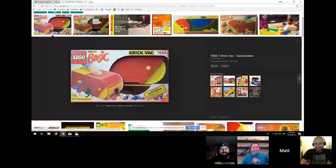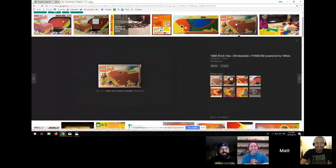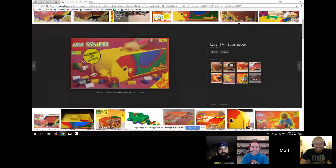The Brick Vac has a 16 by 18 yellow base plate that slides onto the top as a lid over the catcher portion. It's awesome — it's like stepping on your kids' LEGO but you get the Brick Vac to deal with it. That's hilarious and awesome at the same time.